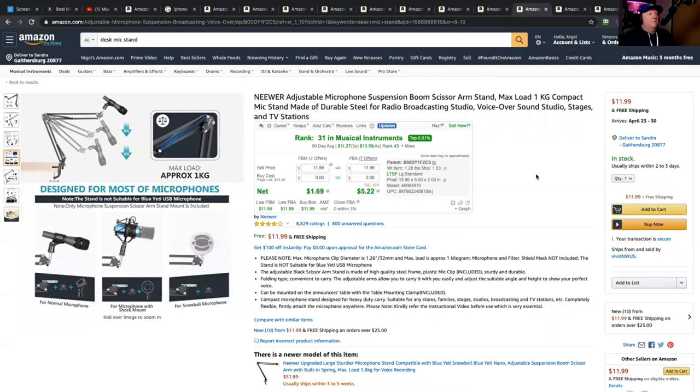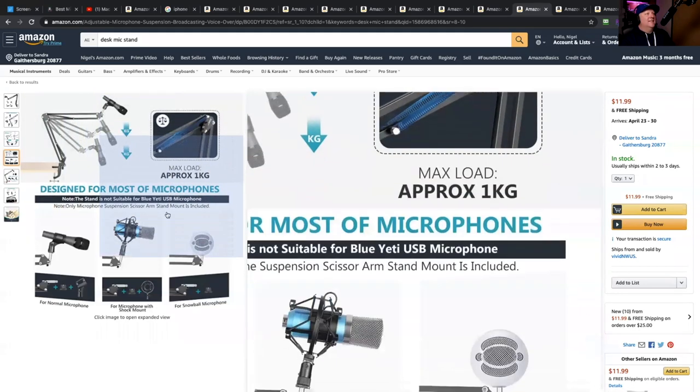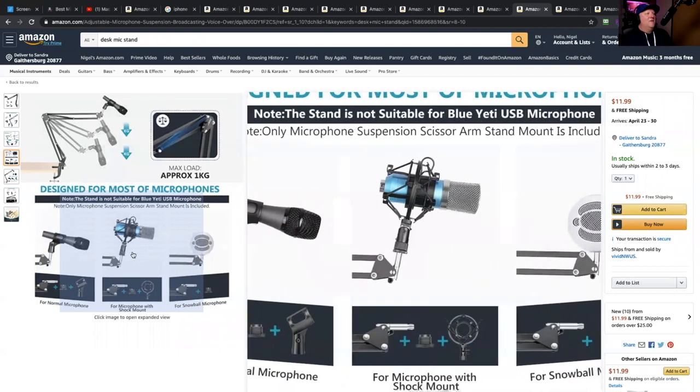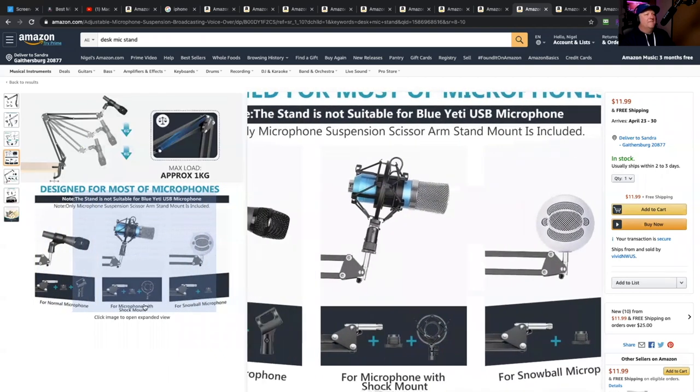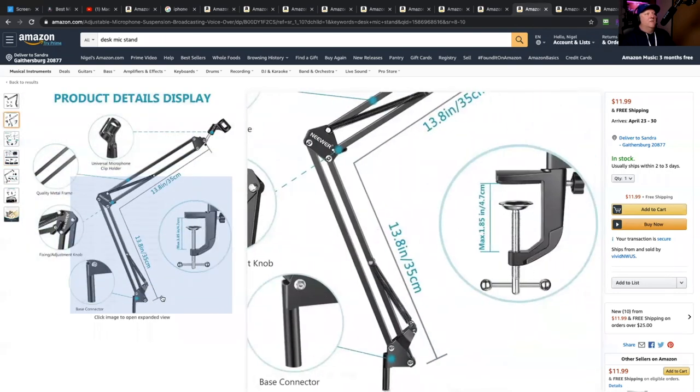Boom stands — this is what I have here. This is extremely low budget: $11.99, 12 bucks. You can stick your microphone on there, look like a DJ, and pretty much stick any type of microphone onto it. It's really good if you have it on your desk. What I recommend is if you're not using it, you can swing it around easily — swing it away from your desk when you're not in teaching mode.